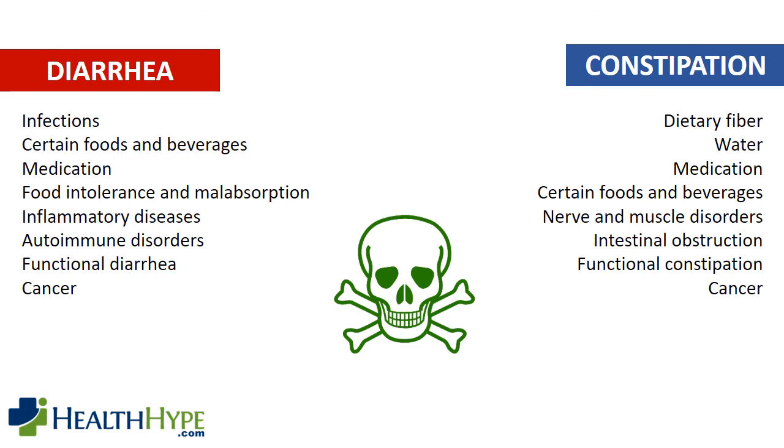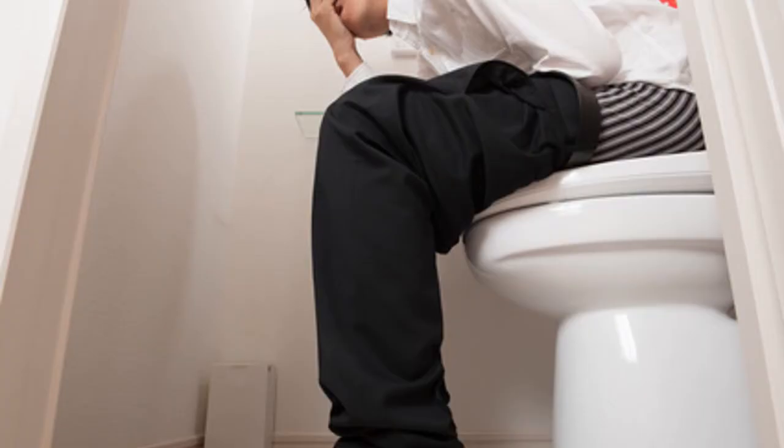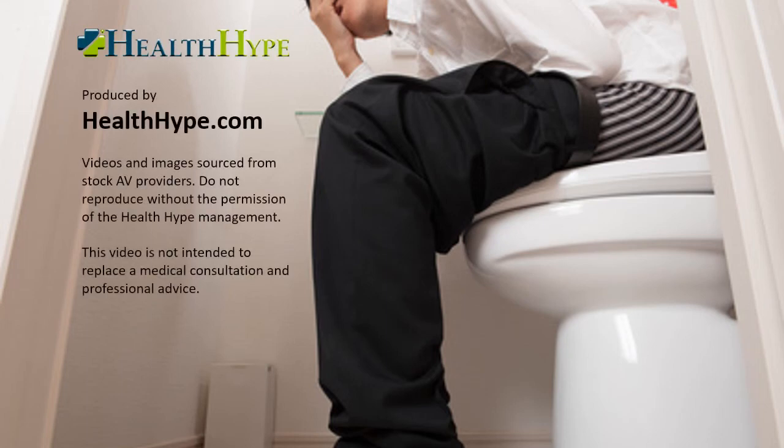Never ignore diarrhea or constipation, especially if it is persistent and accompanied by other symptoms like blood in the stool and unintentional weight loss. Thank you for watching this video brought to you by healthhype.com. Speak to your doctor immediately if your symptoms persist or worsen.